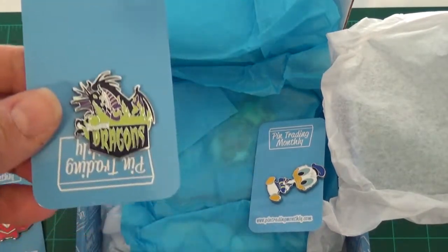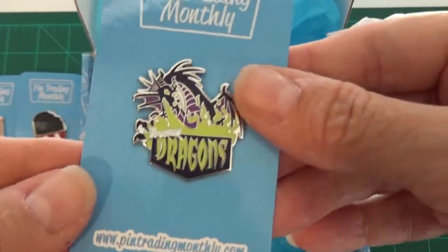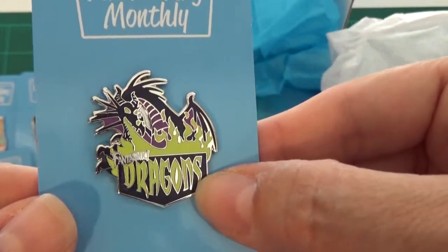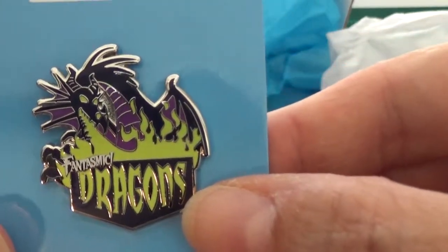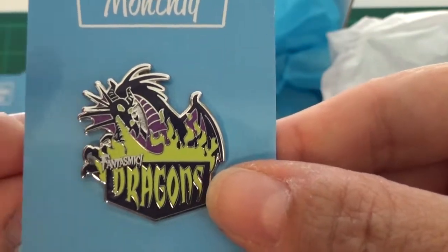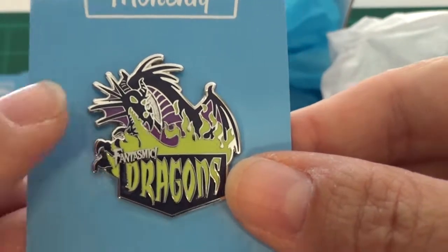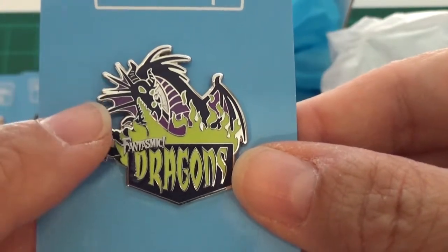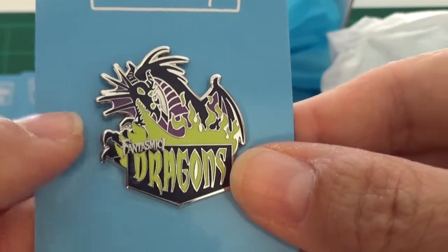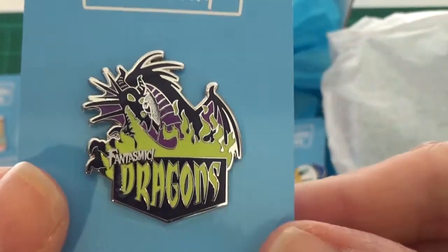The next pin — I don't think I have this as a duplicate, though I could be mistaken — is a Maleficent in dragon form. It says 'Fantasmic Dragons.' I love Fantasmic, I love Maleficent — she is one of my top villain characters to collect. If this one is a duplicate it will probably go to my traders, or I might do something a little different with it, but I'm excited to get a pin that goes with one of my collections.